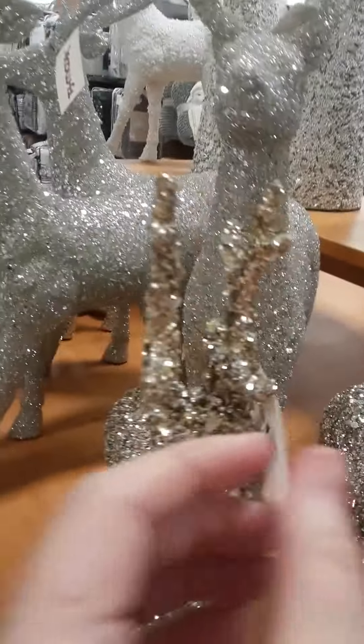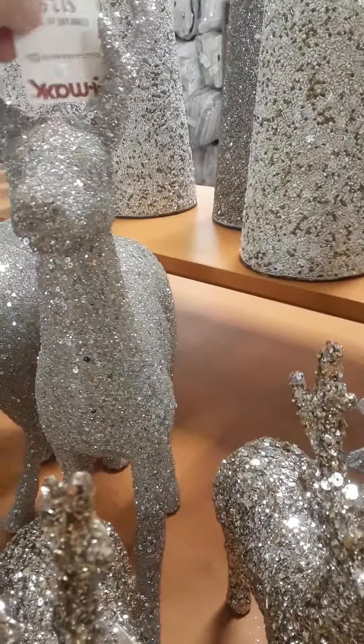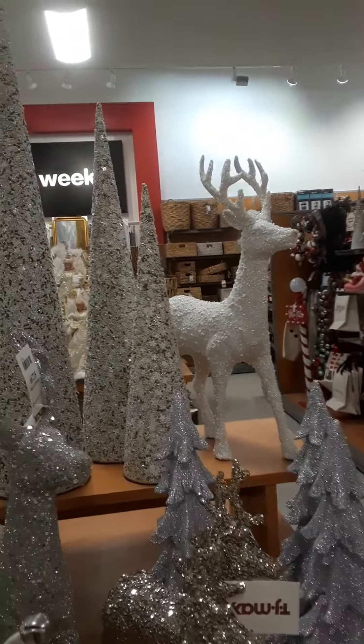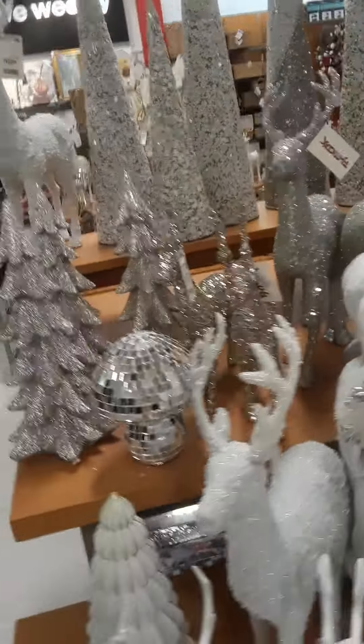The small one is eight dollars and this big one here is $12.99. I'm guessing that other white one is the same price — that's cute. And then over here...